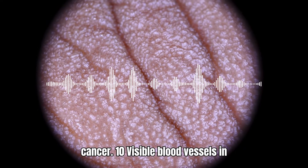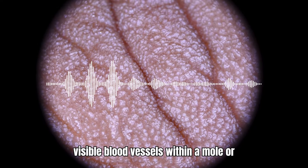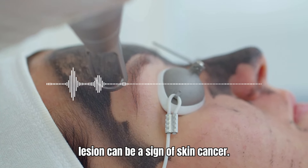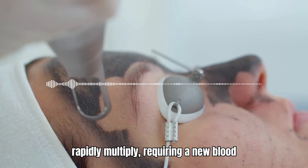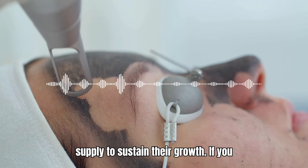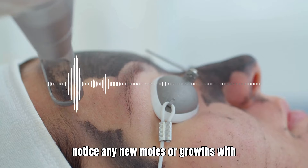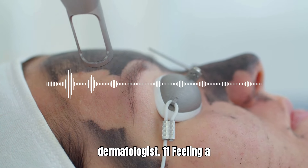10. Visible Blood Vessels in a Mole or Lesion. The presence of visible blood vessels within a mole or lesion can be a sign of skin cancer. This occurs because the cancer cells rapidly multiply, requiring a new blood supply to sustain their growth. If you notice any new moles or growths with visible blood vessels, consult your dermatologist.